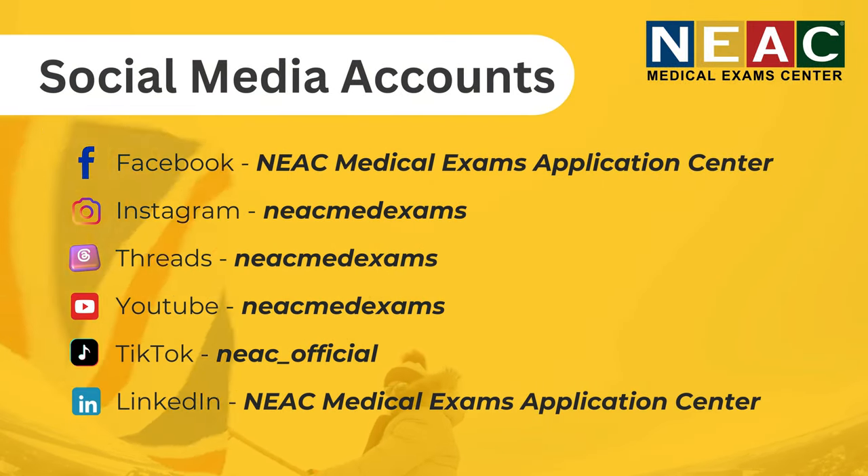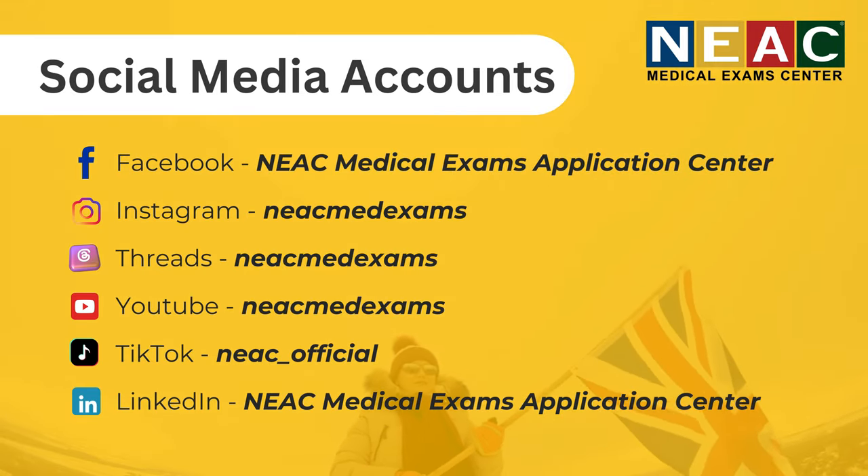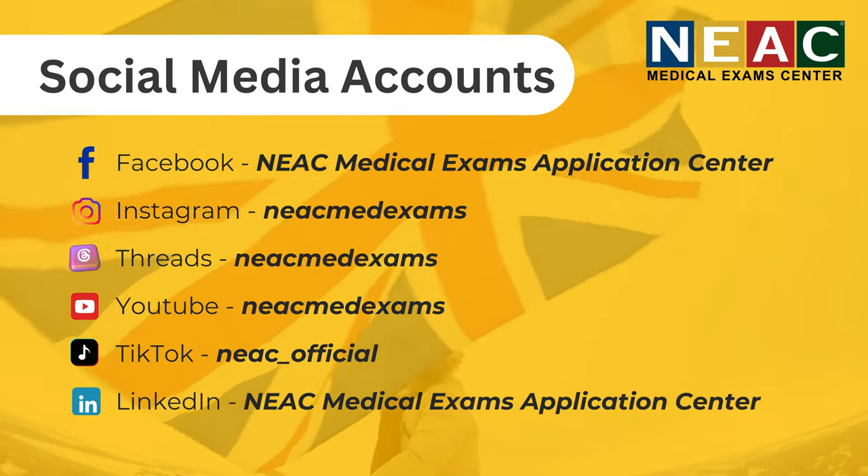Be sure to give this video a thumbs up, subscribe for more helpful content, and leave a comment sharing your NMC exam journey. Let's do this together.